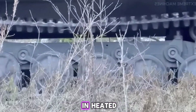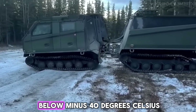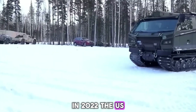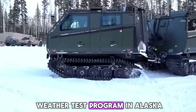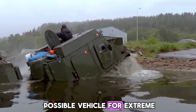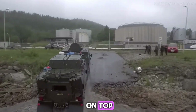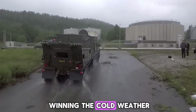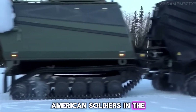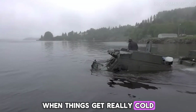Inside, the crew sits in heated, insulated compartments that can handle temperatures below minus 40 degrees Celsius. In 2022, the U.S. Army ran a cold-weather test program in Alaska, looking for the best vehicle for extreme snow operations. The Beowulf came out on top, beating its rivals and winning the cold-weather all-terrain contract. That means American soldiers in the Arctic will rely on Swedish engineering when things get really cold.